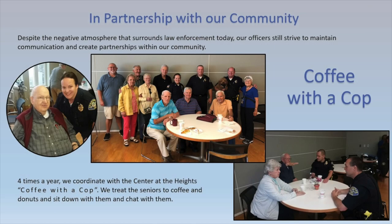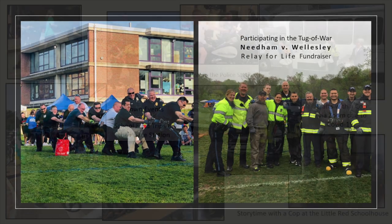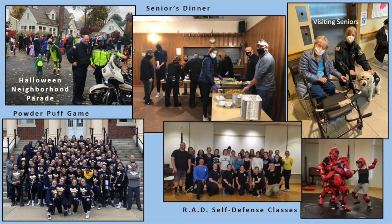Here are some of the things we do in the community: Coffee with a Cop — we go to the senior center and meet with seniors four or five times a year. Tug of war with Needham versus Wellesley. Relay for Life fundraiser. Road races. School field trips to the police station. Crafts with a Cop. During COVID, our community service officer did a Zoom class for seniors. Then there's the seniors dinner, the Halloween neighborhood parade, and the powder puff game coached by our officers and sponsored by the police department, with support from Roach Brothers who donates shirts. Roach Brothers does an unbelievable amount for this community.